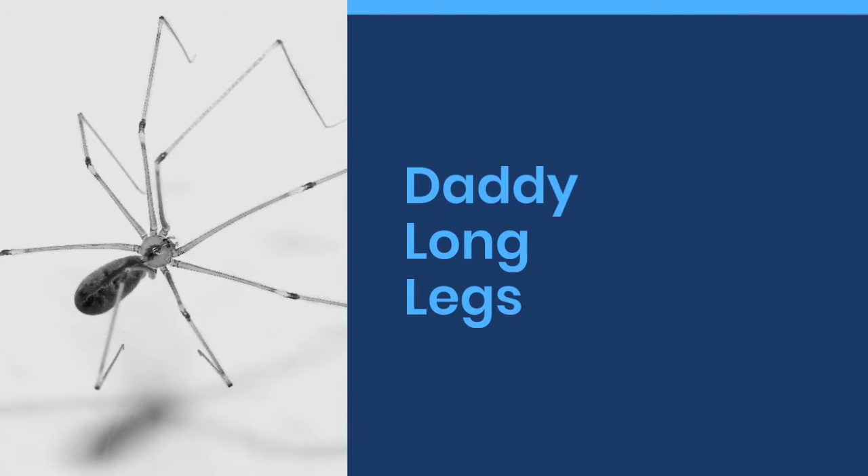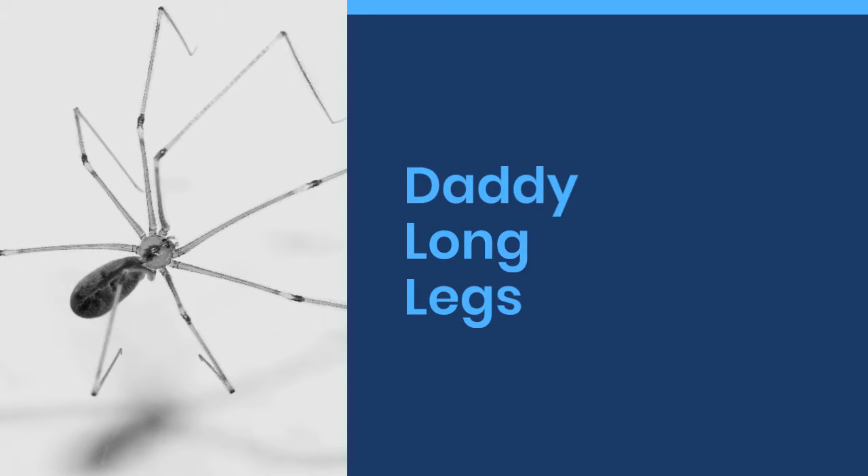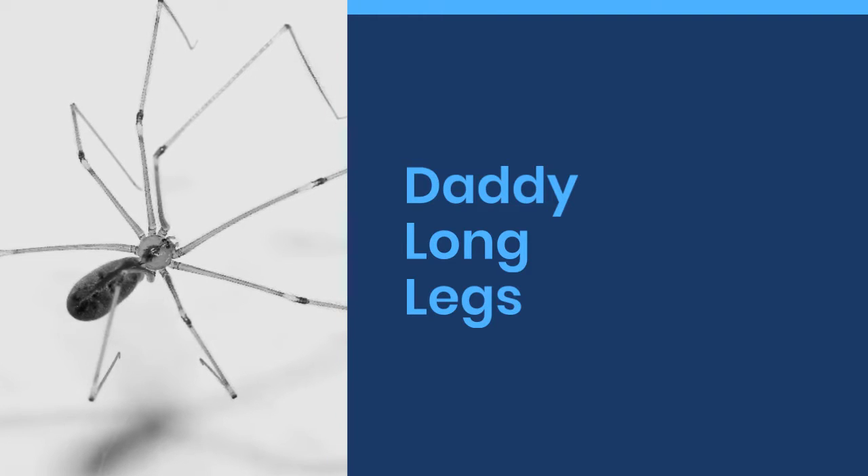Welcome to World Cool Facts. Today we are going to share some amazing facts about Daddy Long Legs. If you love learning about the amazing things in this world, give this video a like and subscribe to our channel. We hope you enjoy.